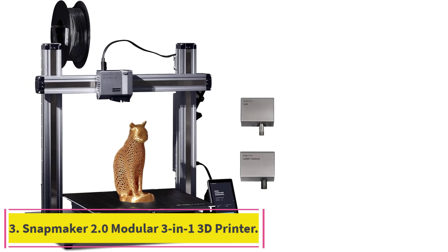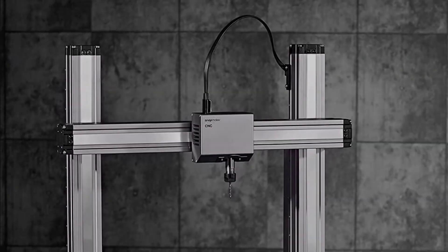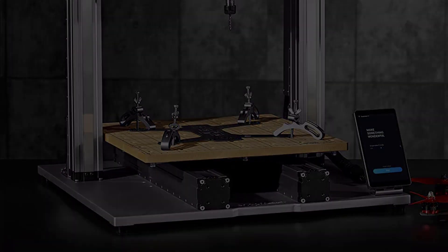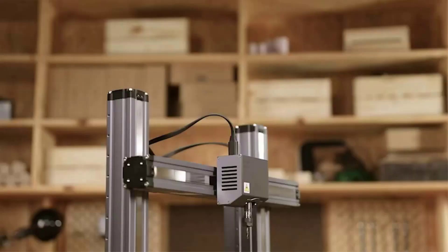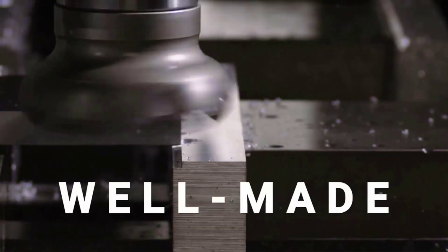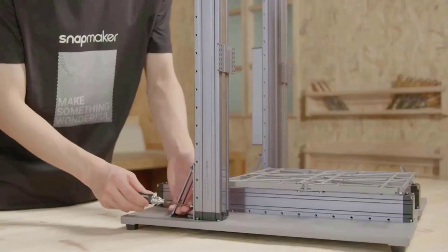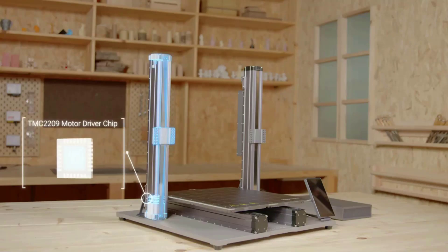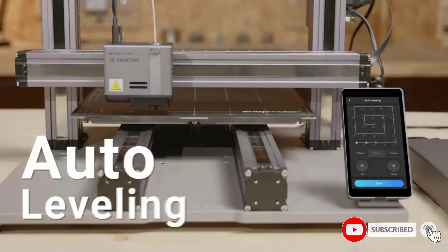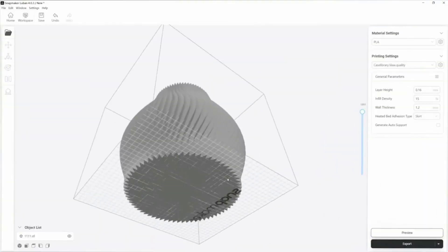Number 3: Snapmaker 2.0 Modular 3-in-1 3D Printer. The Snapmaker 2.0 A350T and A250T unlocks your full creative potential from 3D printing to laser engraving, cutting, and CNC carving — smarter, faster, larger, and more powerful than ever before. The A250T offers a large work area of 230x250x235mm, and the A350T expands it to 320x350x330mm, where you can make large prototypes or multiple smaller objects in one go.